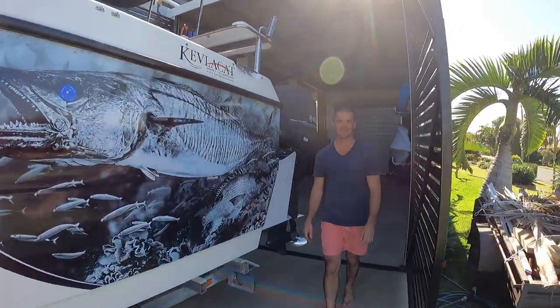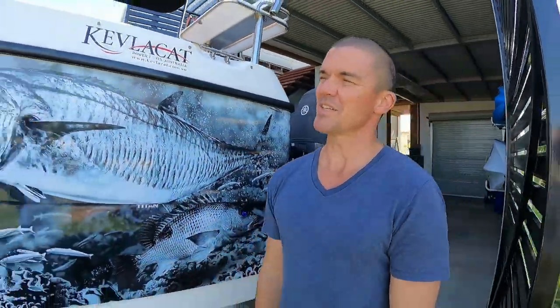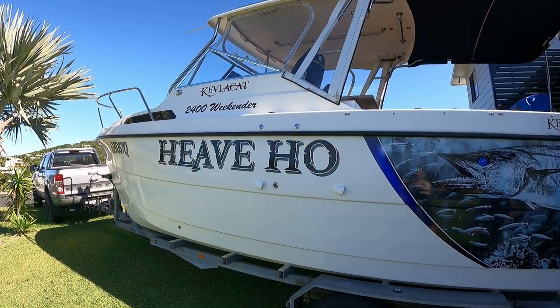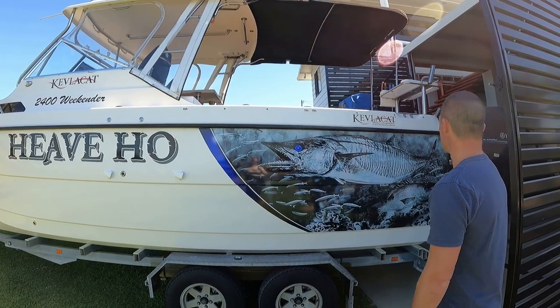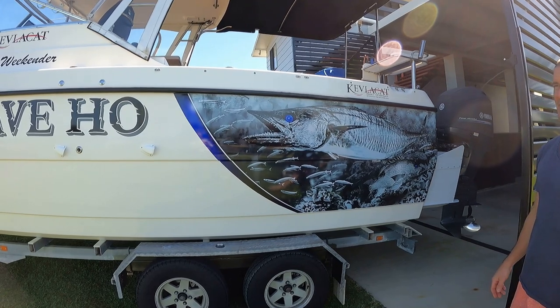Alright, let's have a look at her and talk us through it. Hey team, yep so it's just a 2400 Kevlar Cat Weekender. We had to search high and low for her — we ended up getting it from Fremantle so it was a bit of an effort, but well worth it. Weekenders are pretty rare to get second hand. It's got the 150 Yamaha four-strokes on it. Really good, love it.